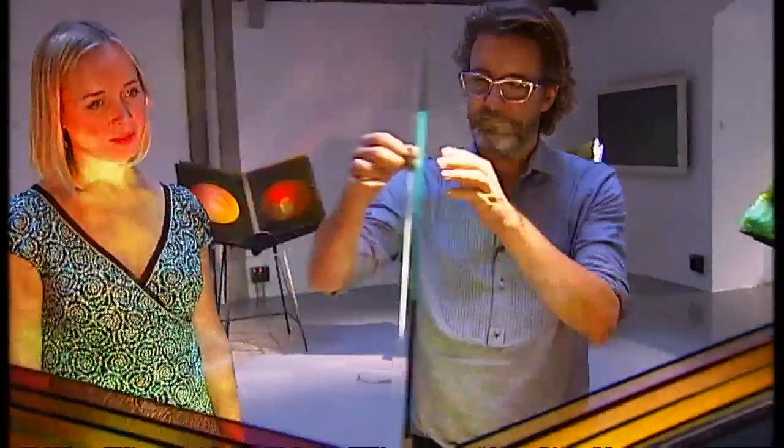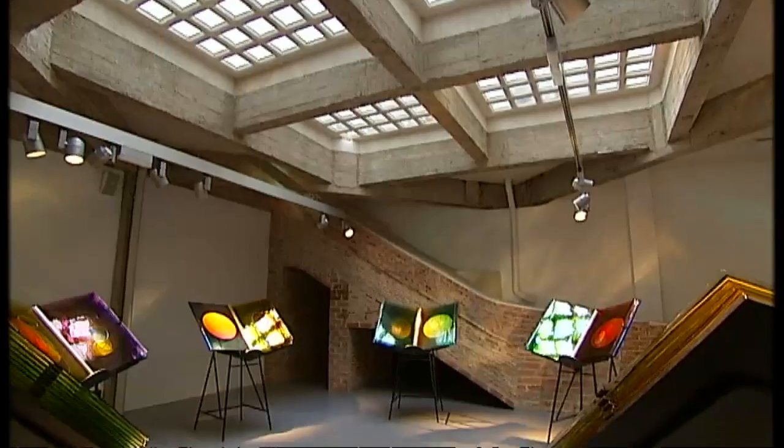The pages change with the light as you move, depending on the time of day or what's around them. In this Madrid gallery, they reflect the glass roof above.